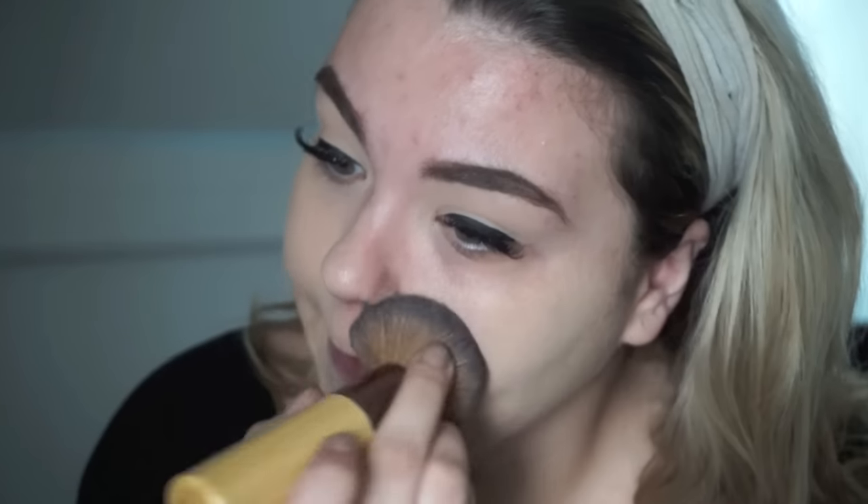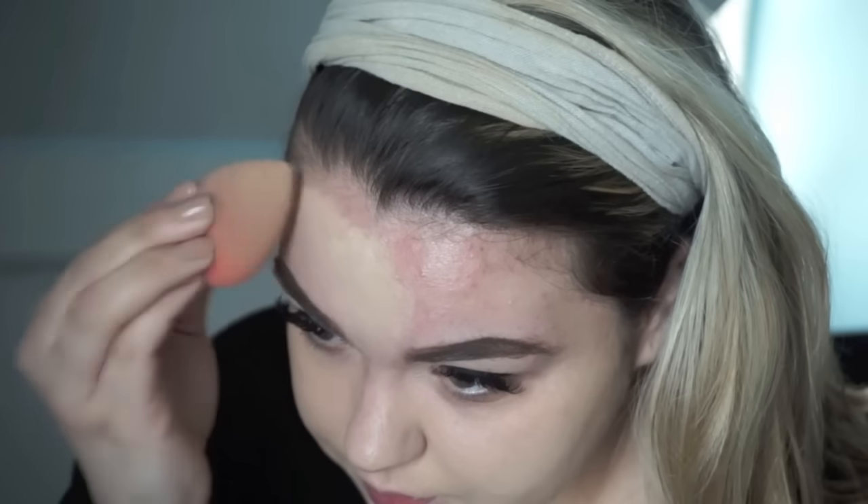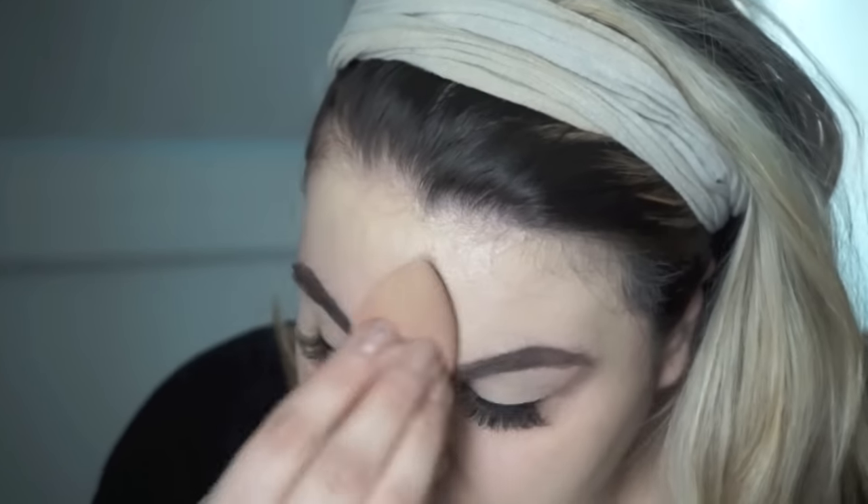I would definitely say it's a medium to full coverage and it doesn't feel heavy. I do have one little blemish here right now and it's kind of still showing through — you might need to conceal any blemishes if you have them. I'm going to do a little bit with my beauty blender on my forehead and just see how the coverage is. Some days I really like to use my beauty blender and some days I like to use my brush. I would actually say this foundation is really good at layering if you want more coverage out of it.